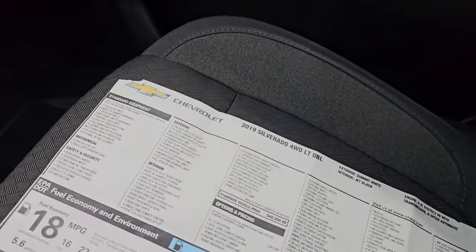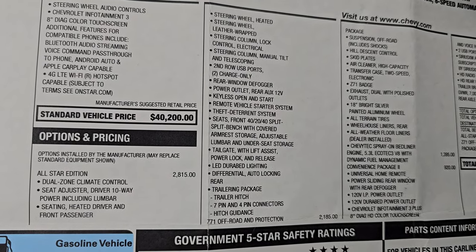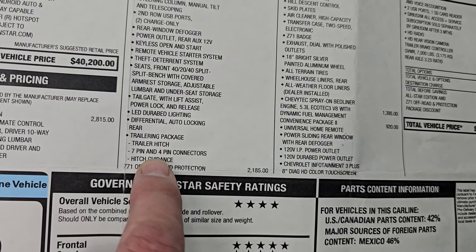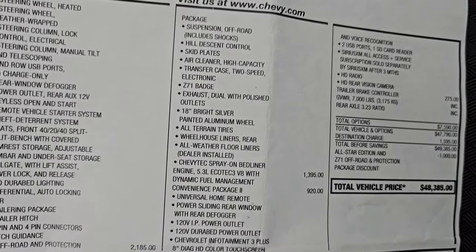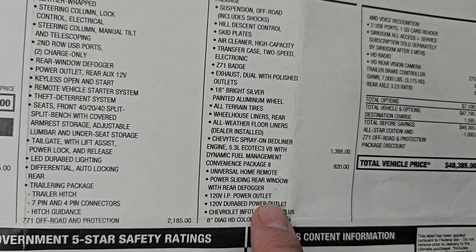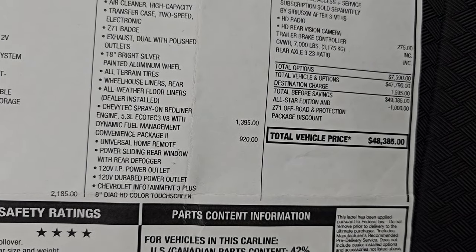Here is the original window sticker — feel free to pause this. You can see all your standard equipment right there. The All-Star Edition was a $2,015 option. Dual climate control, seat adjuster, heated driver and front passenger, and heated steering wheel all come with the All-Star Edition. It has the trailering package with the 7 and 4-pin connectors and hitch guidance. The Z71 protection package was $2,185. The spray-in bed liner was factory. The 5.3 engine was $1,395, and the convenience package two is $920 — gives you the HomeLink buttons and the 120-volt IP power outlet, the Dura-bed power outlet, and the Infotainment 3 Plus system. The trailer brake control was $275. Original MSRP on this one is $48,385.